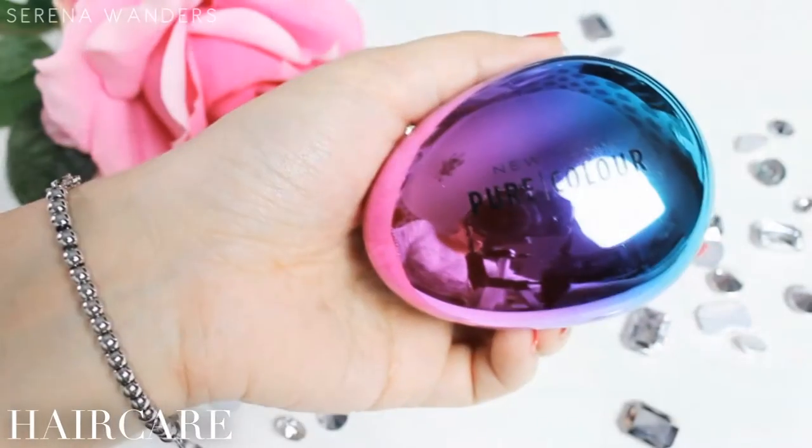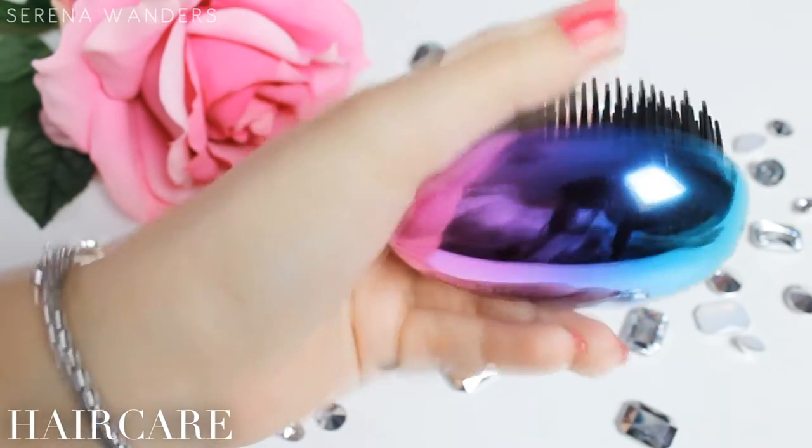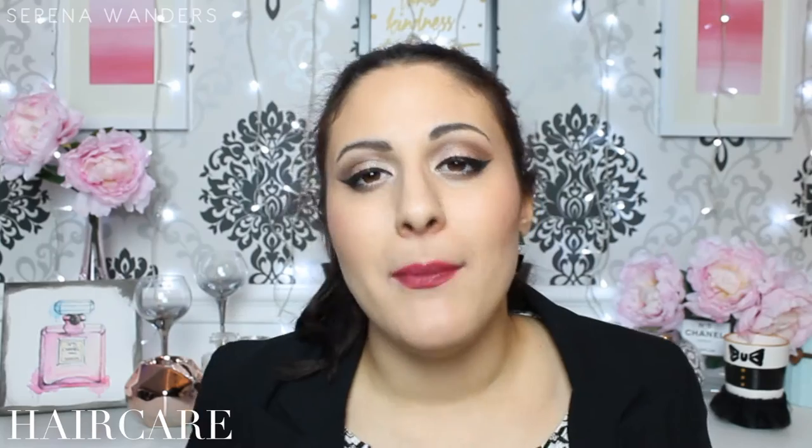Moving on to hair care, let's talk about the Tangle Teezer. Oh my gosh, what was I thinking? Why didn't I buy it before? First of all, look at the colors — if you could take my soul, it would be these colors right here, so that's already a plus. But I really think that since I've been using it, I've noticed that my hair breaks a lot less. So this has become my little precious baby.